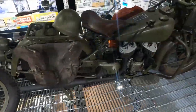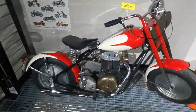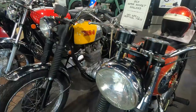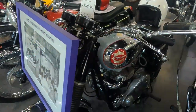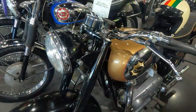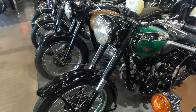And Buddy Stubbs is here. There's a '42 Indian military bike. Here's a little Mustang. There's a bunch of racing bikes up there. Look at these beautiful BSAs — Gold Stars, a Golden Flash.